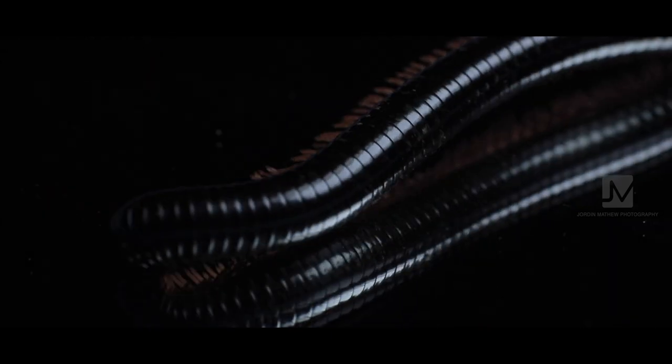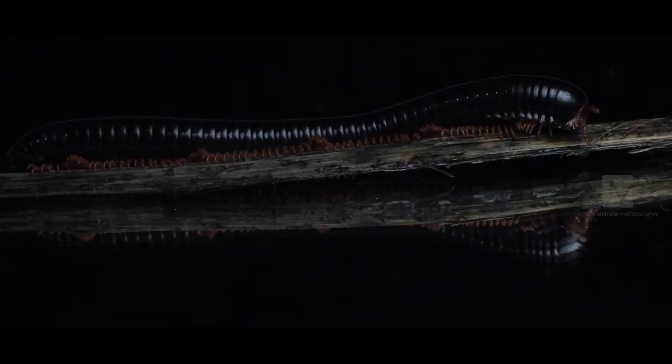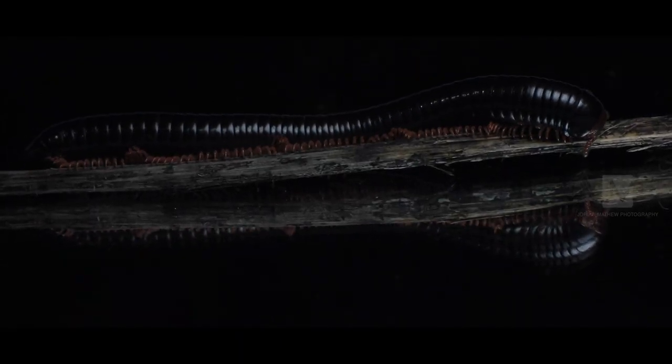The word millipede actually means a thousand legs. This guy doesn't have a thousand legs — no millipedes actually do — but he does have hundreds. Certain species of millipedes can have up to 400 legs per animal.